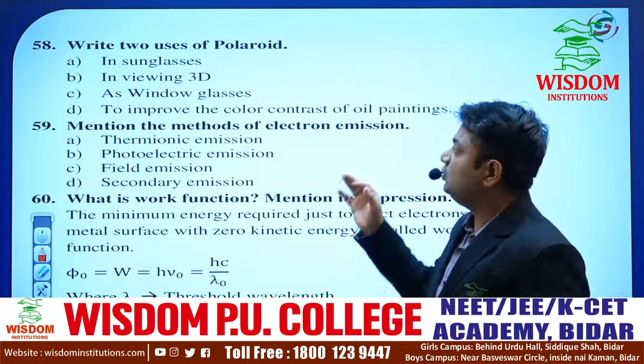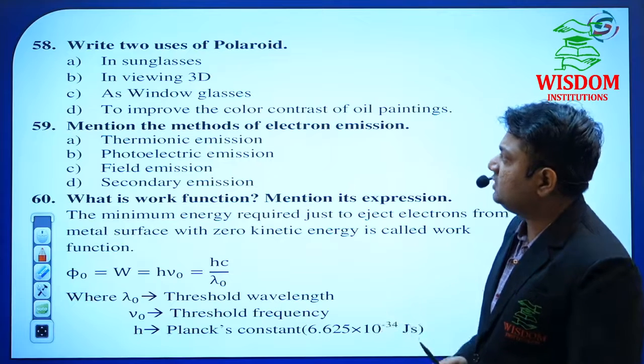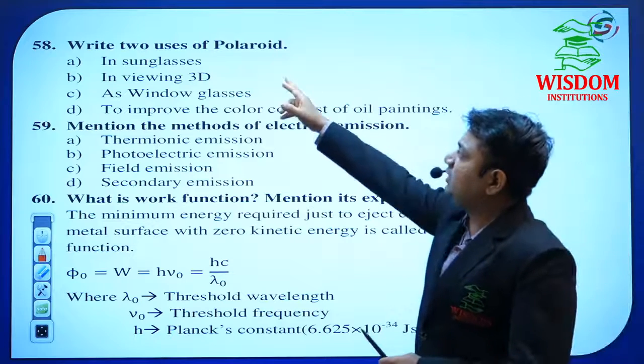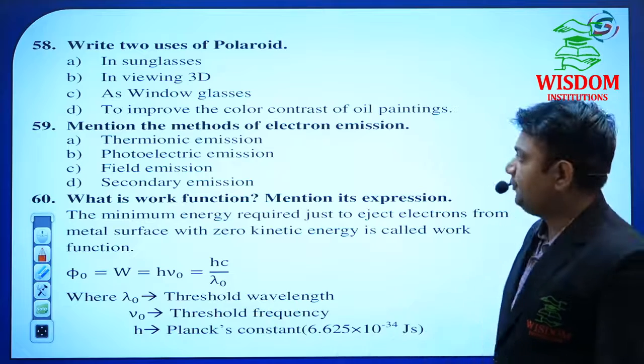He may compulsorily ask where polaroids are used: in sunglasses, in viewing 3D movies, and as window glasses to improve color contrast. That is why the uses of polaroids is an important topic in the Wave Optics chapter.